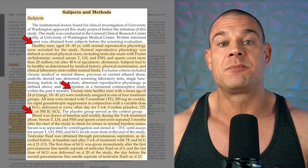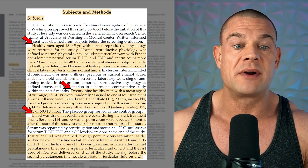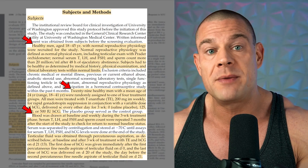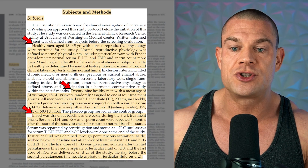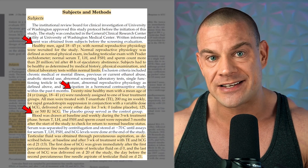The researchers analyzed blood work results at baseline and weekly during the three-week treatment. Hormone and fertility parameters were rechecked three months after the treatment to ensure all men had a normally functioning hypothalamic-pituitary-testicular axis.